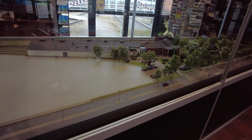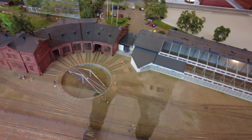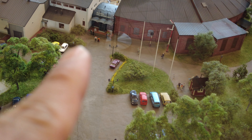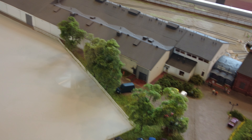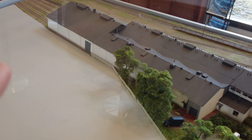This museum has built a miniature scale model. You can see it. Now we will go to this building. Basically, this complex has been built across three buildings. This is the exhibition hall.